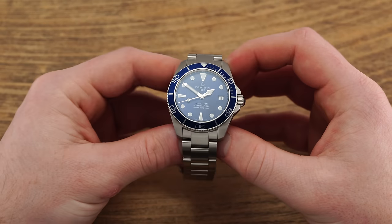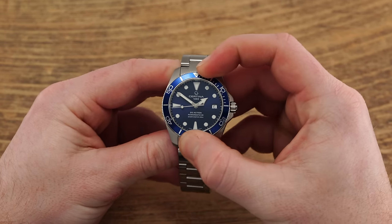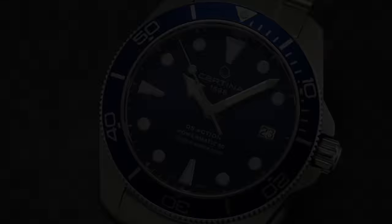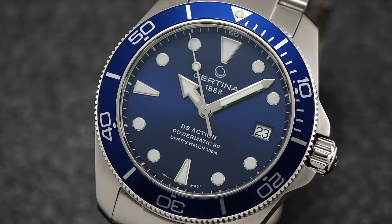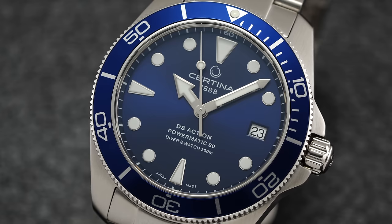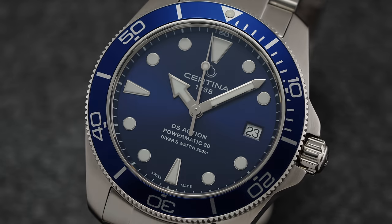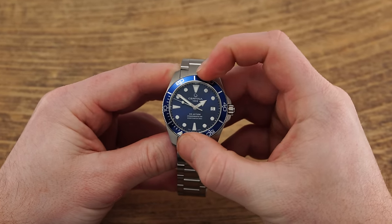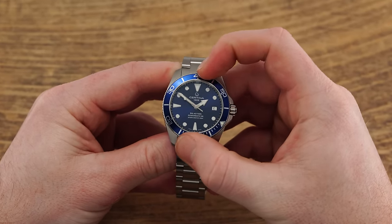Turning our attention to the front of the watch, a 120-click unidirectional elapsed time bezel manages dive time or other daily timing needs, complete with an anodized aluminum insert color-matched to the dial variant on display. The bezel action is solid with almost a complete absence of play, while also being just a bit harder to grasp with its polished coin-edge format.